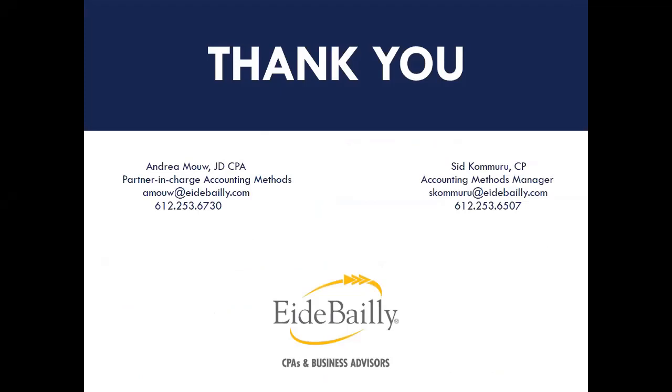Right now, the biggest things we're waiting for in the accounting method space are: revenue recognition guidance — hopefully in the next month to month and a half; Section 163J and bonus depreciation final regulations — probably late summer/early fall; additional proposed regulations under 163J addressing self-charged interest in partnerships and other complex issues; and small taxpayer guidance from the IRS to clarify how these safe harbors should be applied going forward.